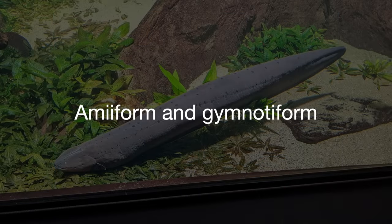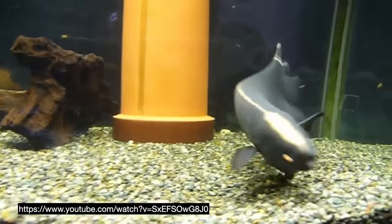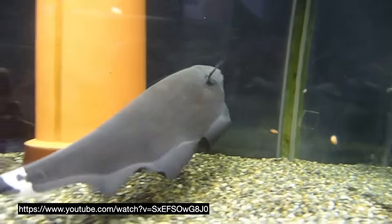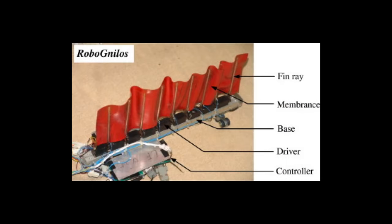Amiiform and gymnotiform swimmers keep their body rigid and swim by waving a long fin along their tops or bottoms — like a knife fish or an electric eel. This gives them really good maneuverability in 3D space, going backwards or forwards without needing to change direction. Unfortunately, there are not a lot of robots trying to mimic these fish. There is one conceptual prototype built by a team in Changsha, China, but that is about it.